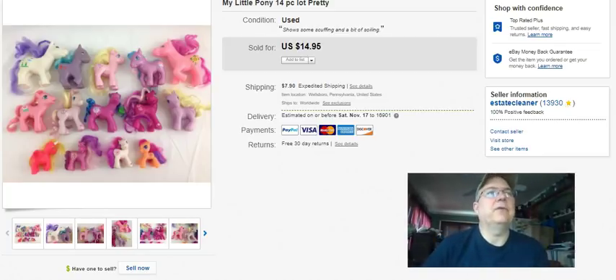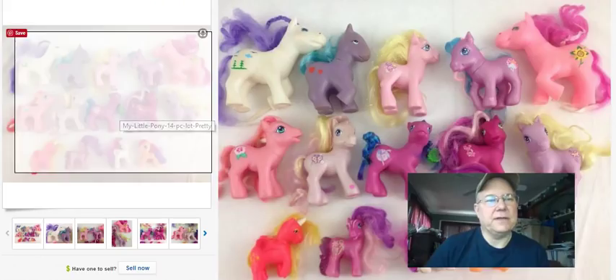I got 10 bucks plus shipping for those little guys.